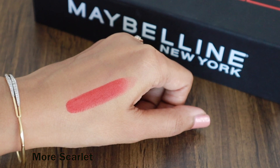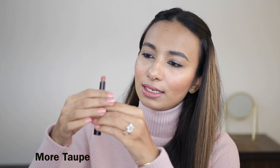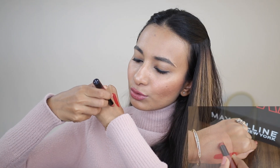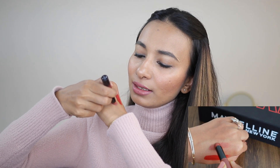Do you see the lipstick has such a high color payoff? This is just one single swipe and it has these high impact pigments. This is how beautiful the color payoff is. These have a more matte texture, but at the same time they are non-drying. And did you see how smoothly it glides on my skin? There's like no tugging, no pulling.